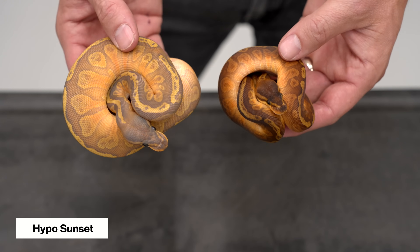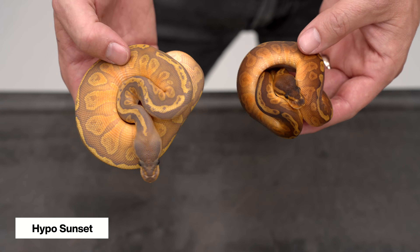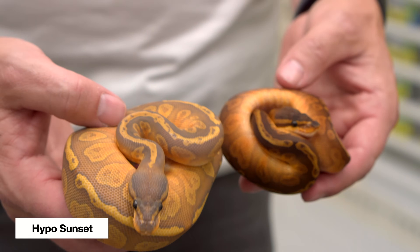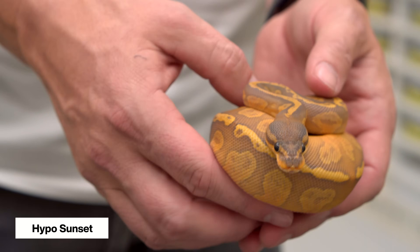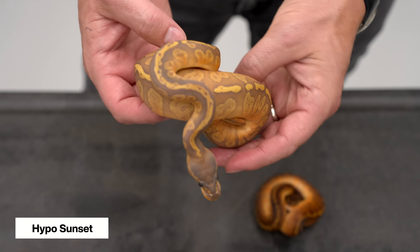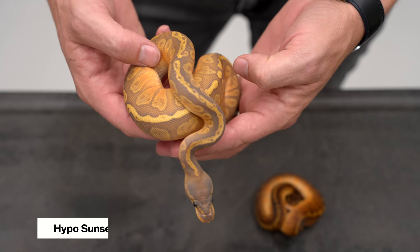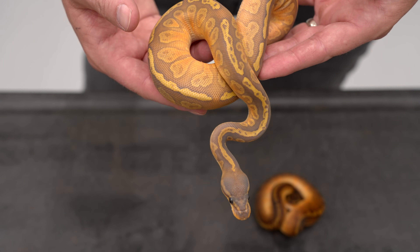Here we have a regular sunset next to a hypo sunset. The hypo makes it look frosted, but combined with that rusty red of the sunset, it gives it a really cool look. I believe it was Brock Wagner and Brad Boa who made the very first hypo sunset just a few years ago. It's a really neat combo and a beautiful new double recessive.